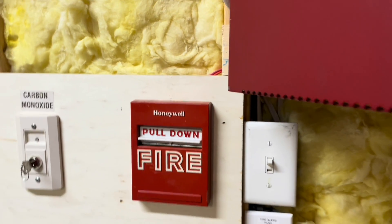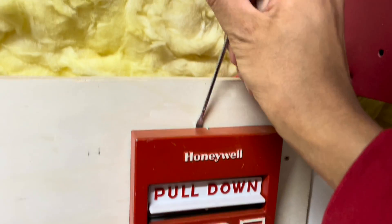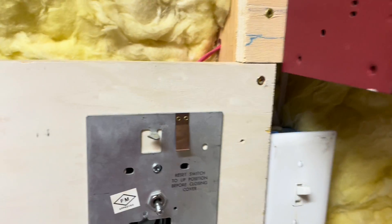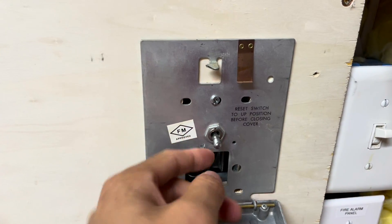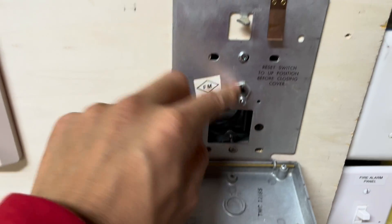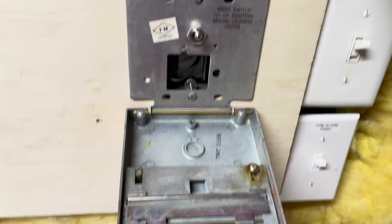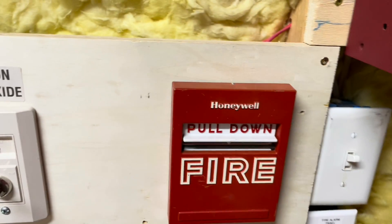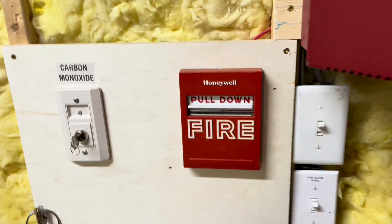I'm going to reset this pull station. This is an older type — if you pop this unit open, you can see that these have a toggle switch instead of one of those little plastic ones, which is interesting. Not sure which one I like better — I kind of like the other style because I feel like it's a little more reliable. Let's go ahead and reset the system.